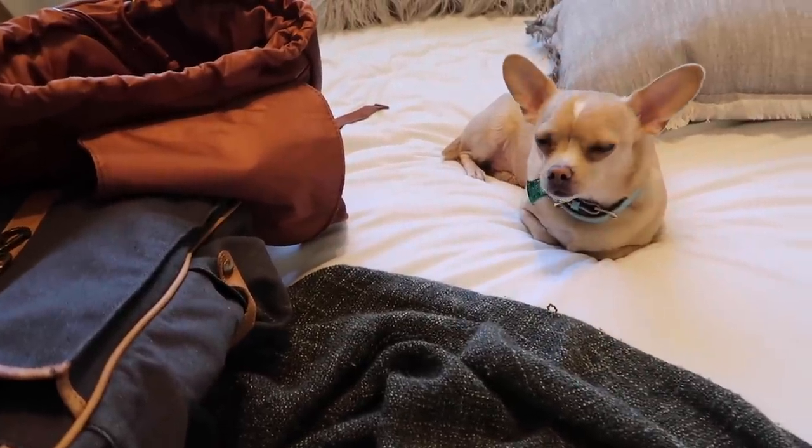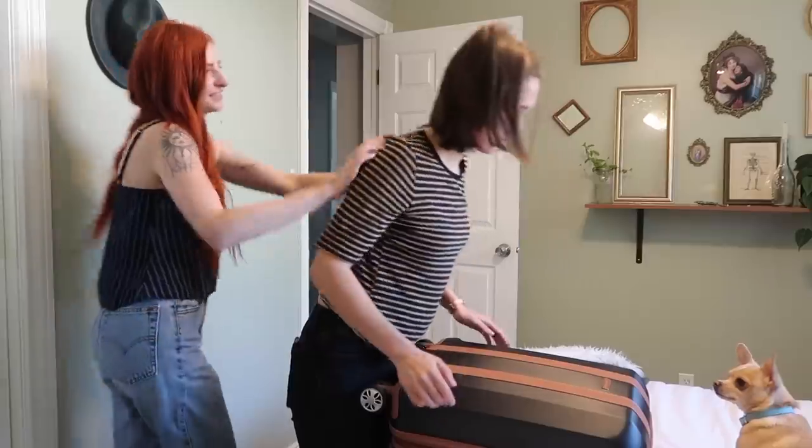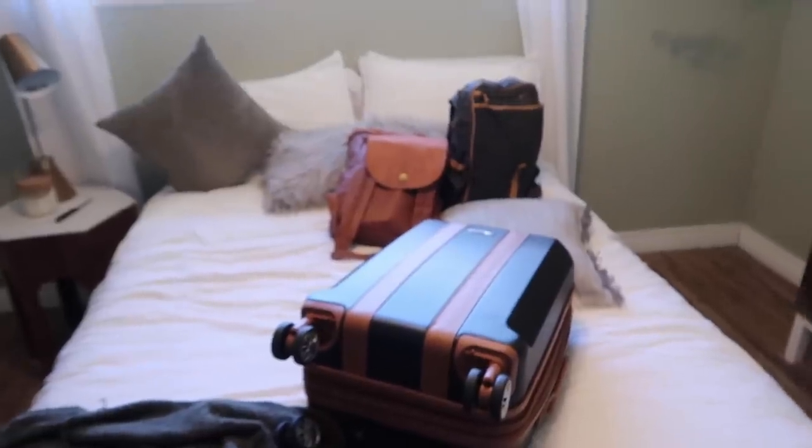Frankie, are you so sad? Your mommies are leaving? I'm going to miss you so much. We are all ready to go — look at those suitcases, they matched from Target! My sister Aspen arrived — she's going to watch the dogs and the house. Frank looks so sad, but Dolly looks happy. Alright, we got to leave the dogs — let's go!